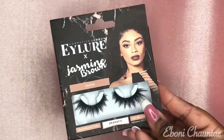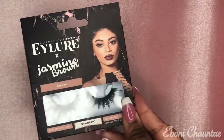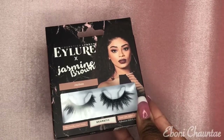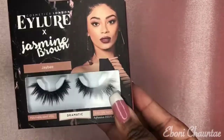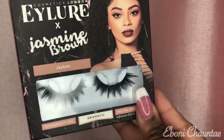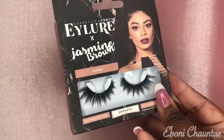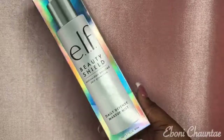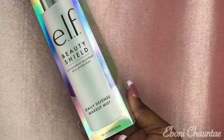The first thing I got from Target is these eyelashes from Jasmine Brown. I think she's so pretty and the eyelashes are pretty. They're in the style Dramatic and they're called JBs. Look at those! So go check out Jazz — the eyelash style is JB.